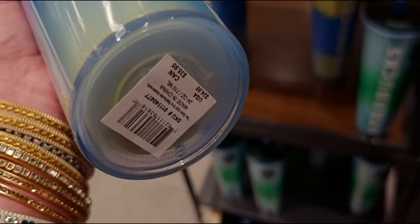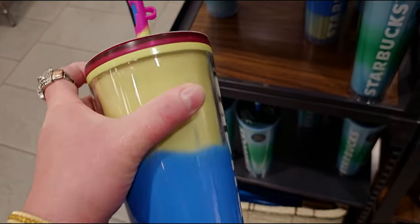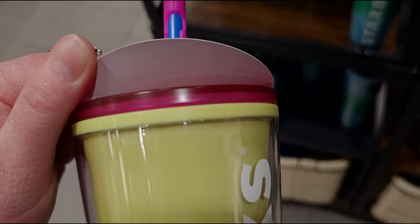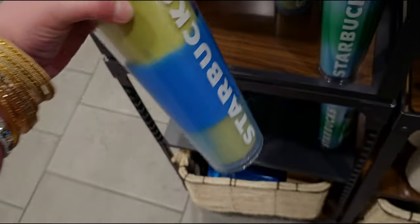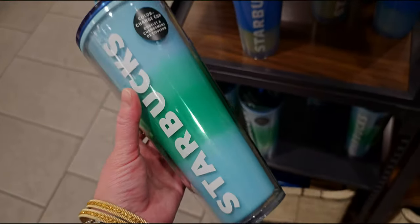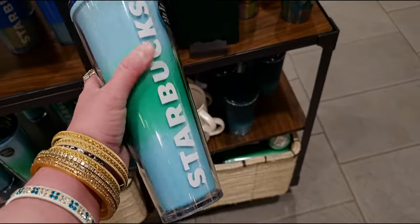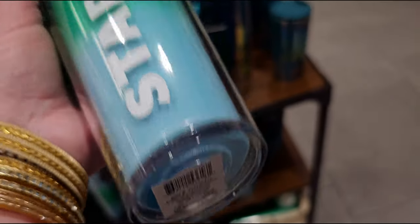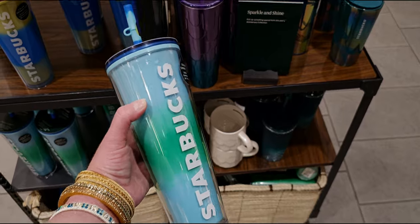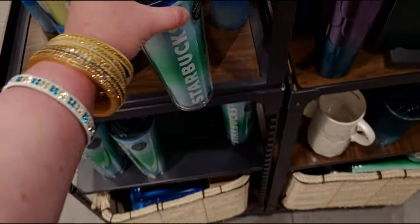This one is $24.95 and it changes colors — I wonder what it changes to, that is super fun! It has a pink lid — see that — and a blue straw. They also have a yellow and navy color combination, and a green and blue combination color-change cup, again with the silicone straw topper. I love the big bright Starbucks logo on the side. This one has a transparent blue lid. Both are $24.95 — super cute!